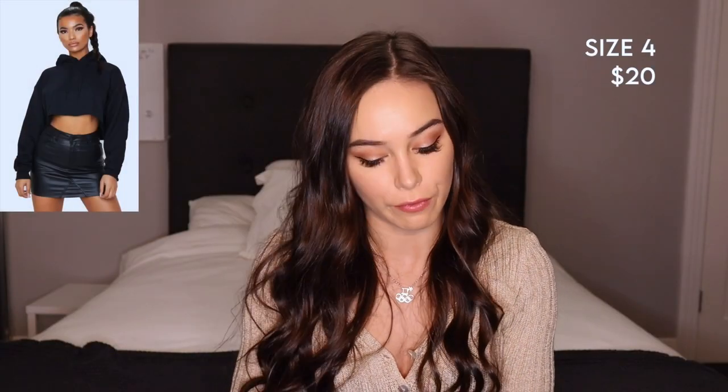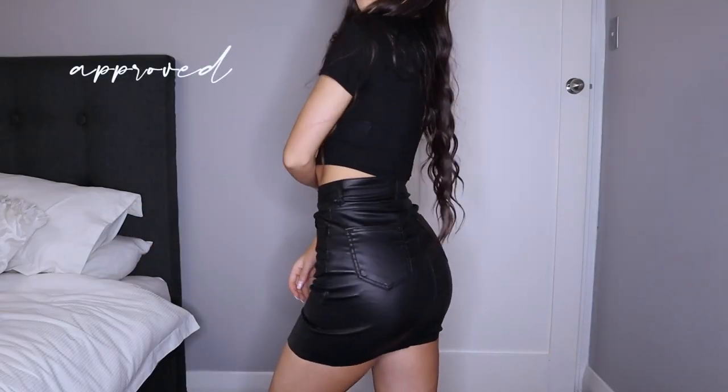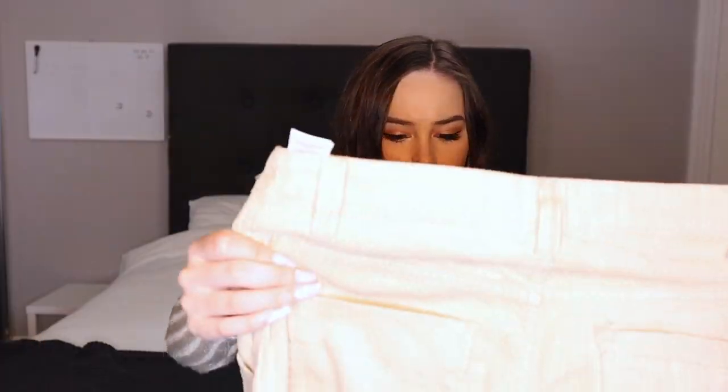Okay so next we have this black bow piece — it says denim but it actually looks more like leather. I'm also really into corduroy at the moment. I'm a bit worried about the waist on that one.